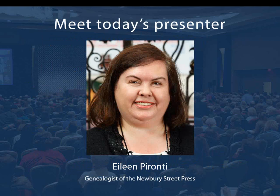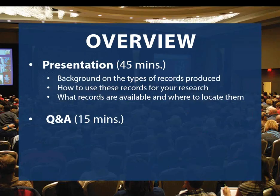Our presenter today is Eileen Perranti, genealogist of the Newbury Street Press. Eileen graduated with a BA from St. Anselm College and received an MS from American University. She has written several articles for American Ancestors magazine and participated in our research tours to Belfast and Dublin, Ireland in 2018 and 2019. Eileen's areas of expertise include Irish, Scottish, and 19th century New England research. She's also an expert in thinking outside the box for family history research and exploring underutilized resources, and historical bank records are certainly an underutilized and overlooked resource for family historians.